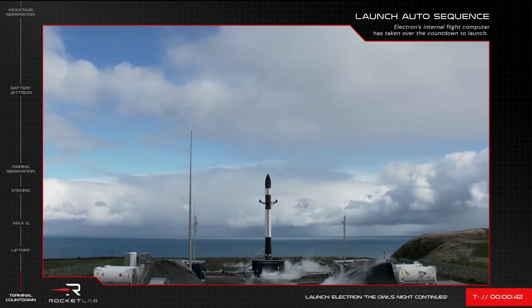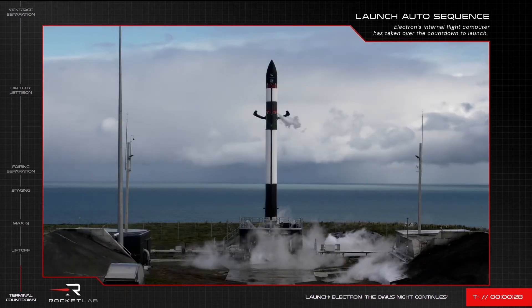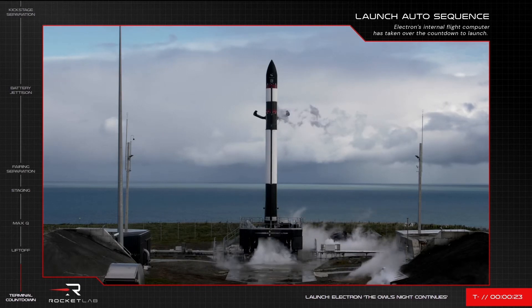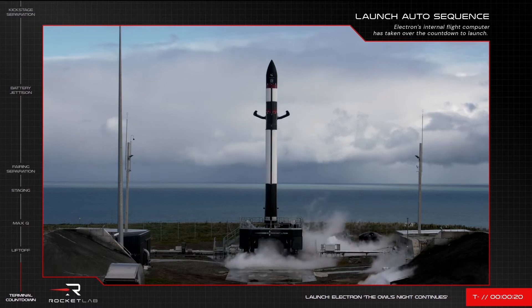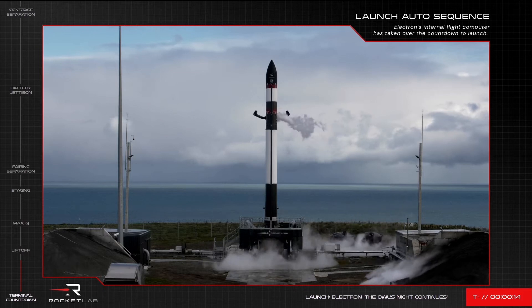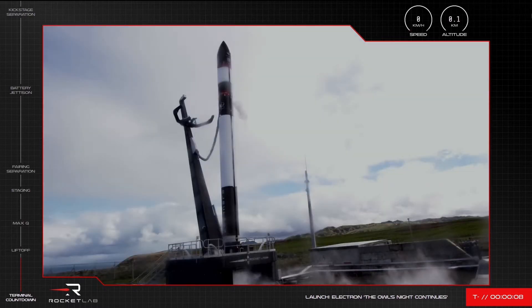High-flow engine purge enabled. Deluge is activated. Stage 1 and stage 2 are pressed. 10, 9, 8, 7, 6, 5, 4, 3, 2...